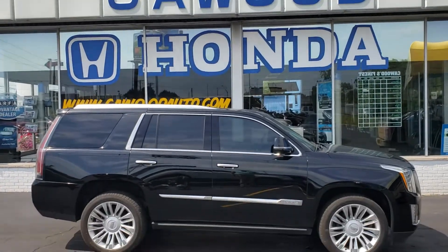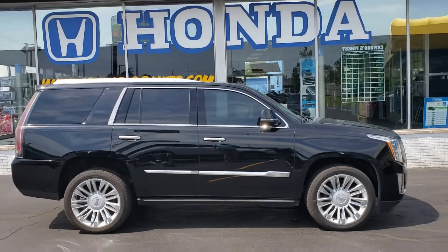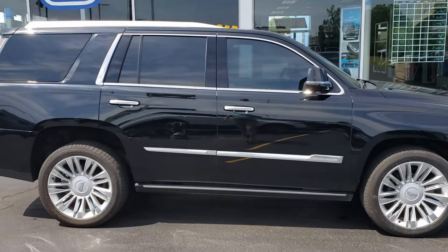Good afternoon everybody, this is Kyle at KWOOD Honda here in Port Huron, Michigan. You can visit our website at KWOODAUTO.COM. Today I want to show you this 2016 Cadillac Escalade.